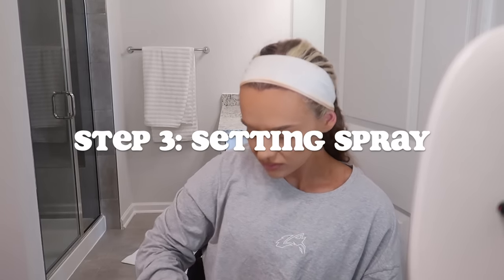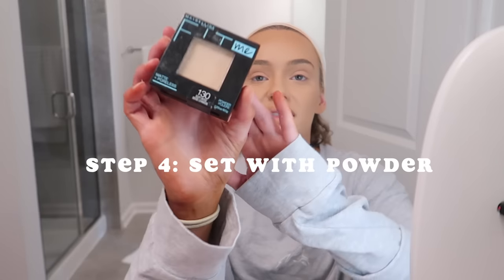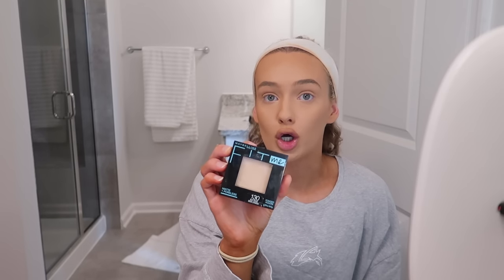After concealer, I go in with setting spray. I like the Urban Decay All Nighter Spray, or lately I've been using a mattifying waterproof spray I use sparingly. I tried it in Texas — it was 100 degrees and humid, we were working out outside, and I didn't have to redo my makeup that night. I can't recommend it enough, but use it sparingly. After that I always set with Maybelline Matte Powder — I just don't like wet foundation on my skin. It helps my makeup last longer because dewy foundation tends to slide off and crease more.